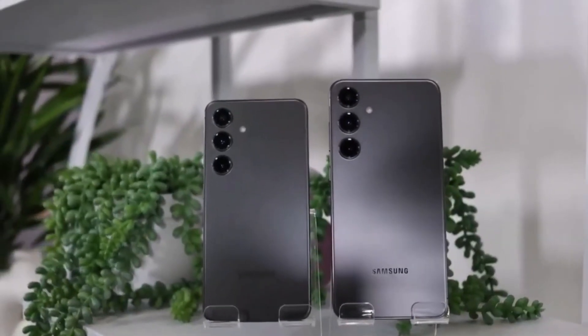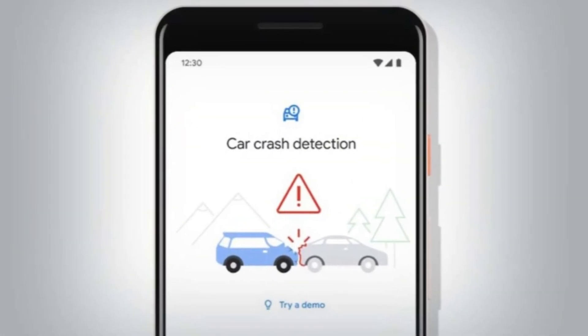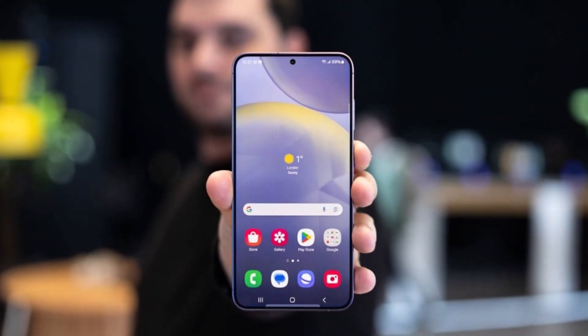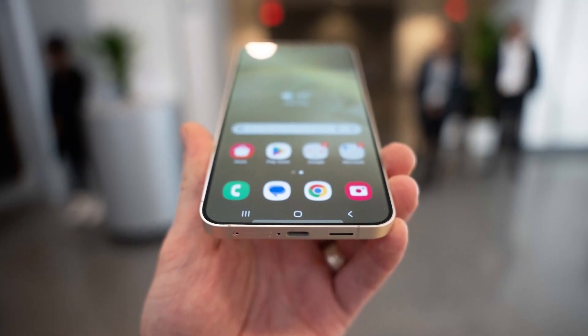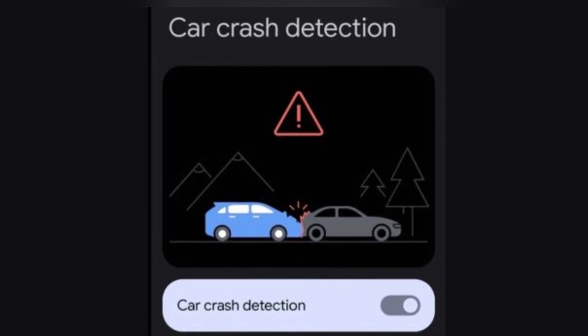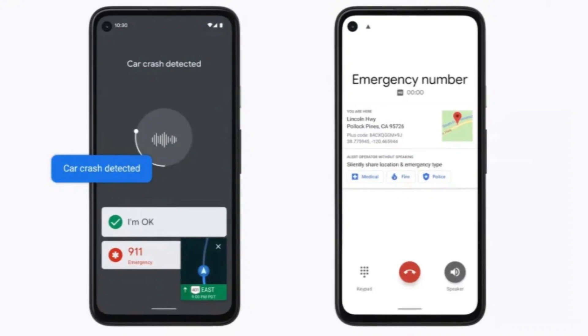So what makes this feature so special? Leaked files from the Galaxy S25 Ultra indicate the presence of something called a car crash detect wake-up sensor. This sensor is no ordinary one — it's a composite sensor, meaning it pulls data from several other sensors on the device to create a more accurate understanding of what's going on in the event of a crash. This could be the key to Samsung offering a reliable car crash detection system that could save lives.